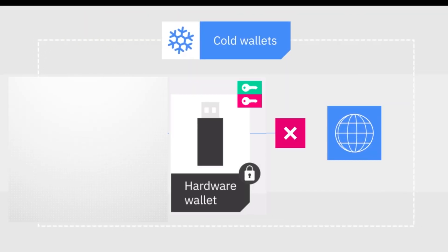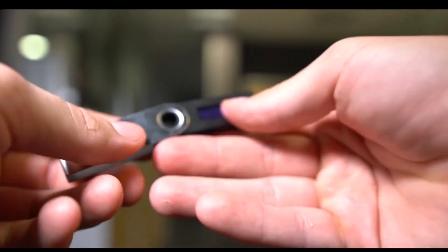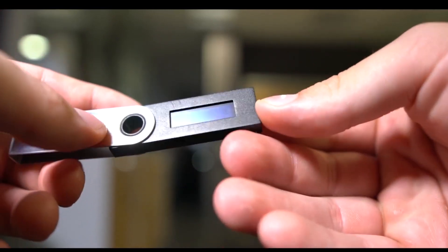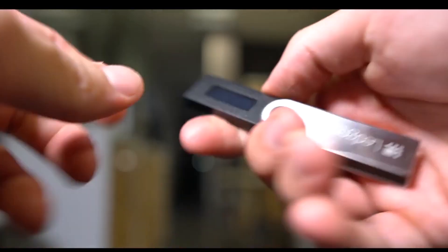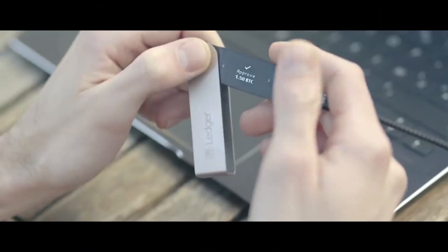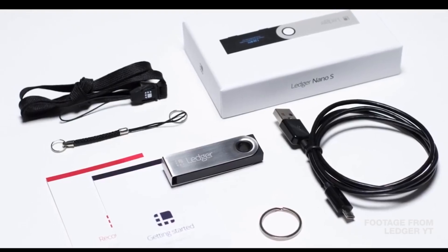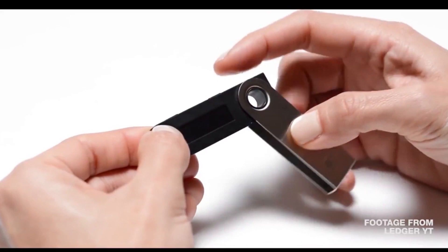One way to store your digital currency is with a hardware wallet, known as cold storage. Hardware wallets are physical devices resembling an external drive that are separate from online exchange platforms. Cold storage requires you to plug into a computer. Your digital currency can be stored into the hardware wallet device and will no longer be stored on online servers.